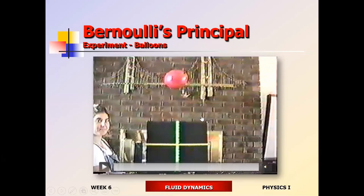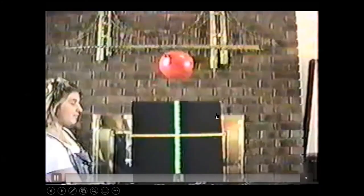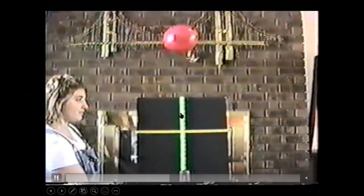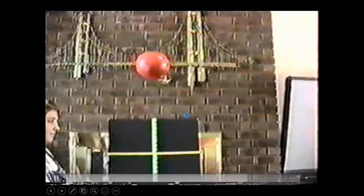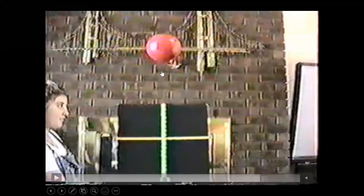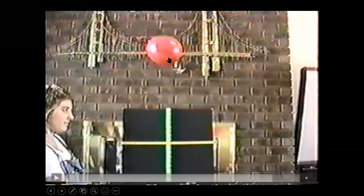A student project demonstrated this: a balloon becomes suspended inside an air current stream generated by a hair dryer. Inside the stream, the faster-moving air generates lower pressure. The surrounding air has higher pressure. The pressure difference keeps the balloon suspended. Faster-moving air within the stream generates smaller air pressure inside the stream compared to outside it, creating a pressure difference that traps the balloon.